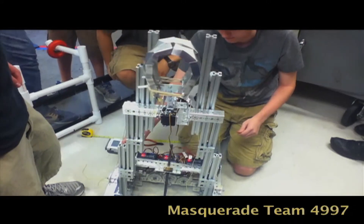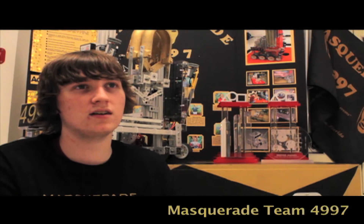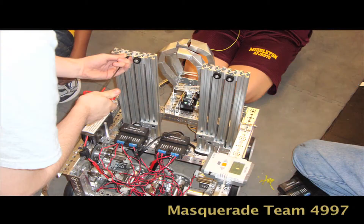With our lift, we knew we wanted to go with an 80-20 lift with a threaded rod system. We know that with this lift it's going to be very accurate, so that for autonomous we can get our lift into a very good position very easily.